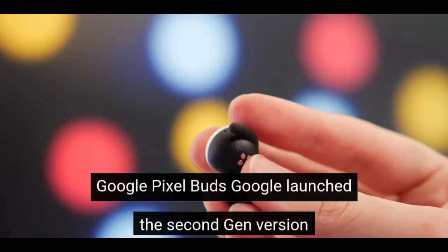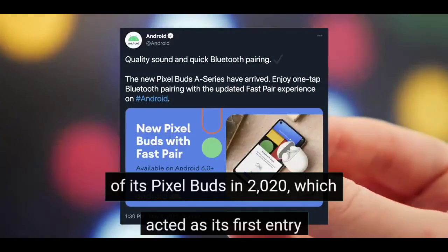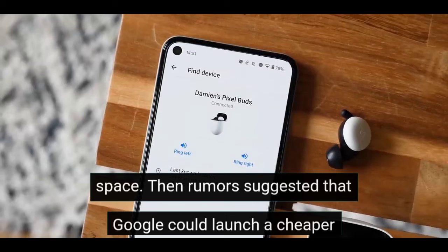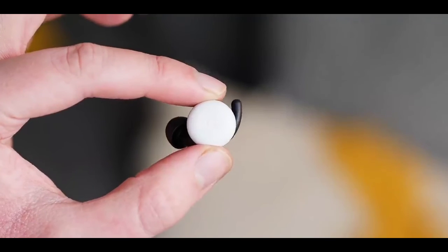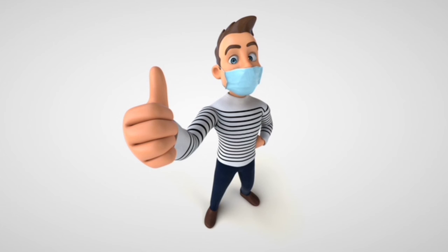Google launched the second-gen version of its Pixel Buds in 2020, which acted as its first entry into the incredibly competitive true wireless earbuds space. Then rumors suggested that Google could launch a cheaper variant of the Buds. If you have any questions, just leave them in the comment section and I'll cover them in the next video. Thank you for watching — hit the like if you enjoyed!